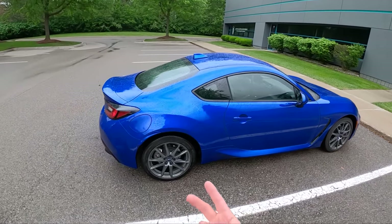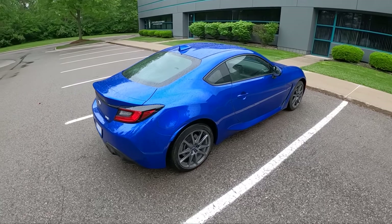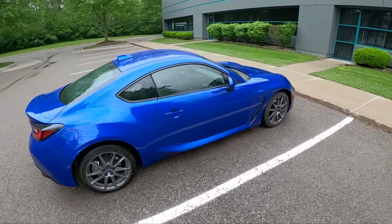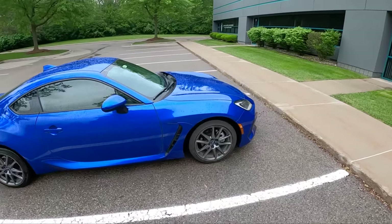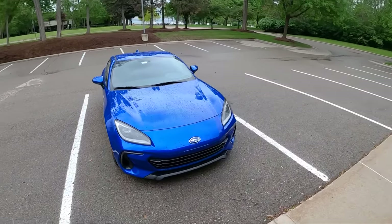Fuel economy, ride comfort — what's this thing like on a long distance highway trip. So let's get into it, we'll talk about it in this video. I have some thoughts to share compared to my previous generation BRZ, my 2014 that I owned for six years.